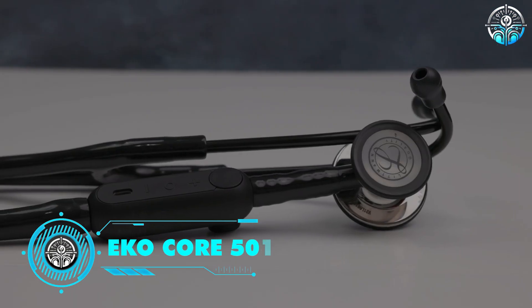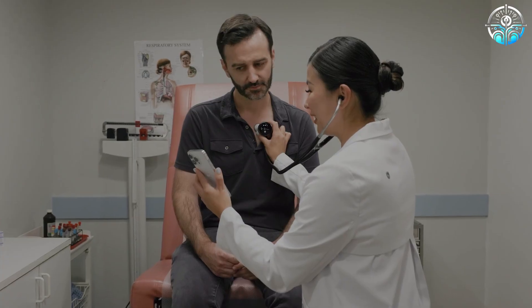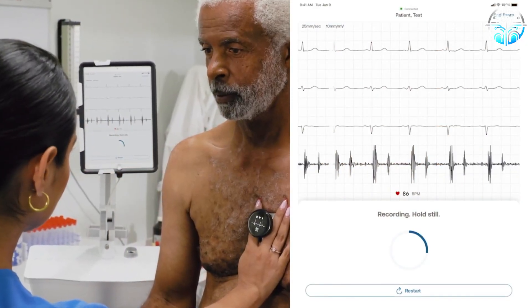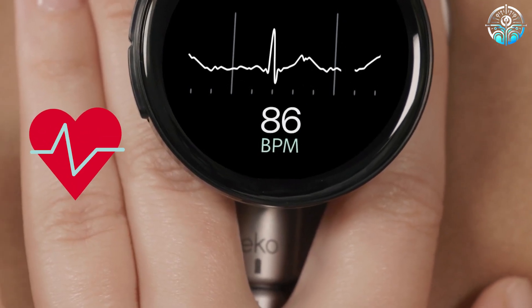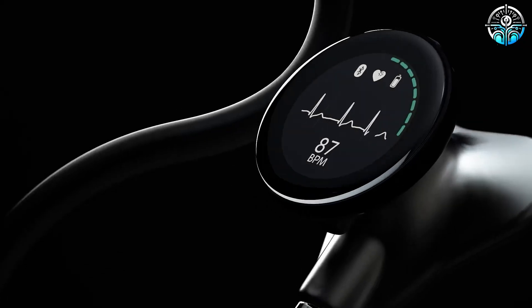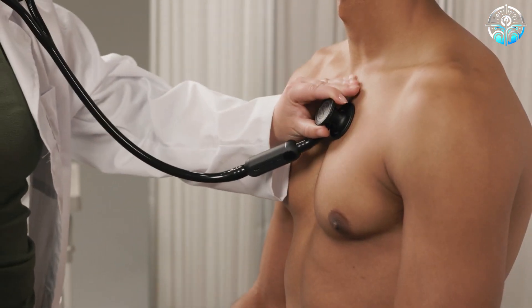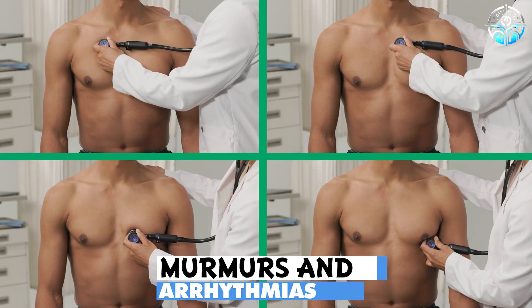ECOCORE 500. The ECOCORE 500 changes the face of the conventional stethoscope by becoming digital, amplifying faint heart sounds and lung noises for clear auscultation. It provides the doctor with a deeper view of the heartbeat, along with structural and functional analyses powered by AI, which enables the detection of murmurs and arrhythmias faster and with more certainty.